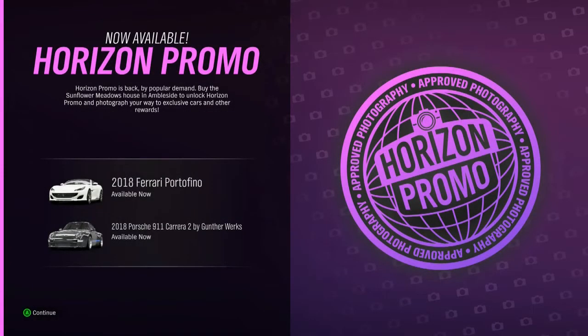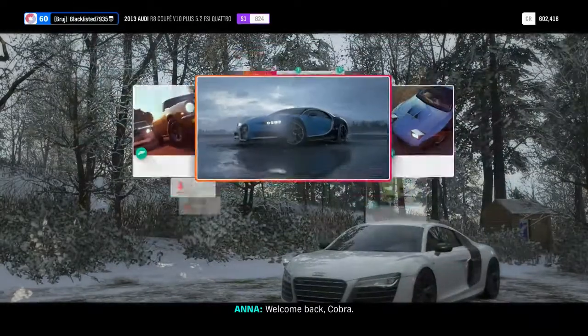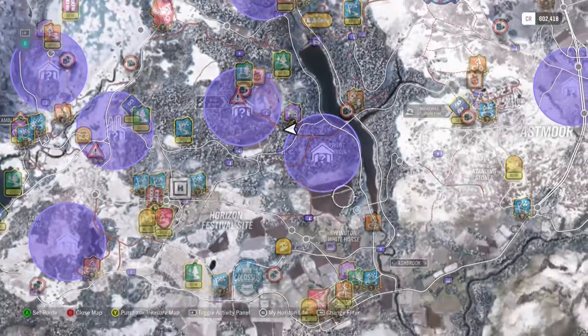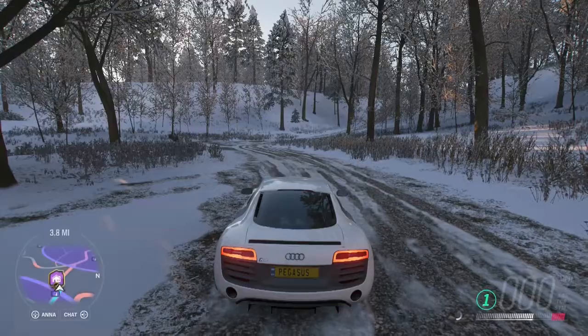Welcome to another video. I just logged on and boom — Horizon Promo is back, that's amazing! I need to get my hands on the cool Sunflower Meadows house in Ambleside. Horizon Promo makes so much money. Where's the house? I wasn't even planning on doing this today but I guess this is the first video I'm doing. Where's Ambleside? Yes, I'm gonna buy that house.